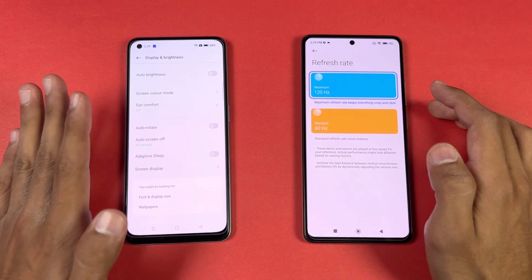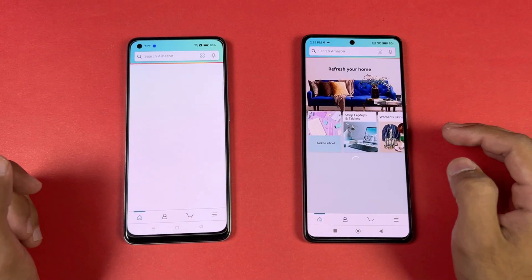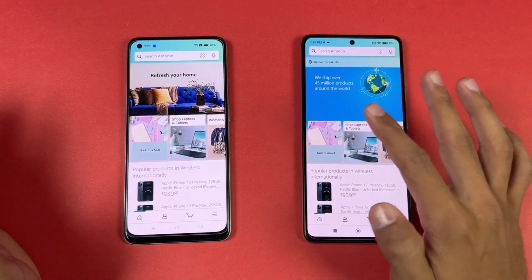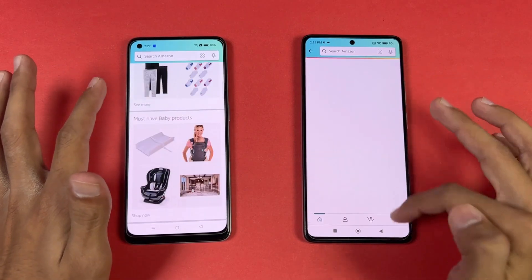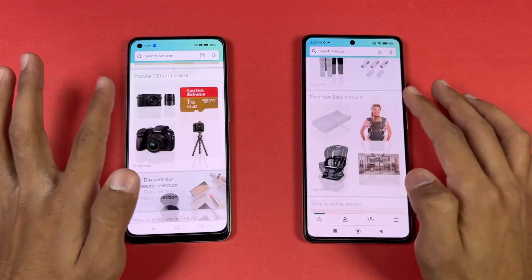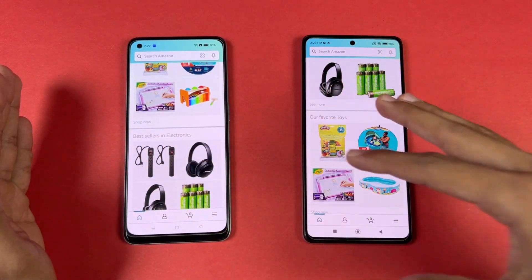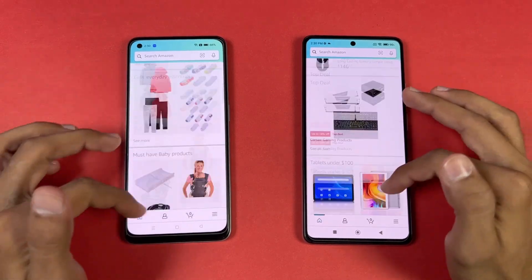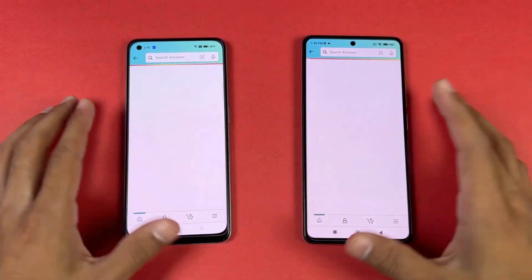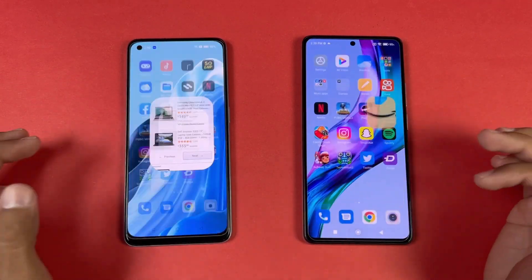Now let's go to the display — we have 120Hz refresh rate versus 60Hz, which is really disappointing in this price range. Amazon Shopping on both phones with the same Wi-Fi network: the 11T is super super fast as you can see. In scrolling, there is a huge difference because of the 60Hz versus 120Hz — so much smoother on the 11T.